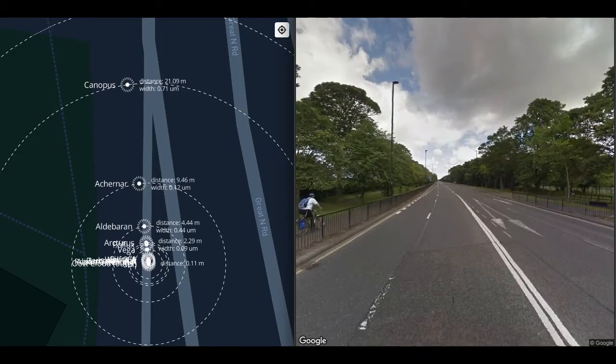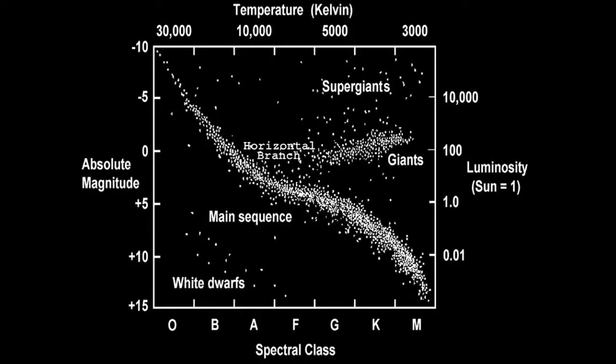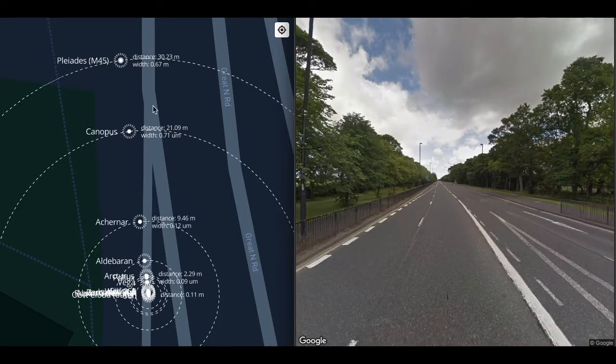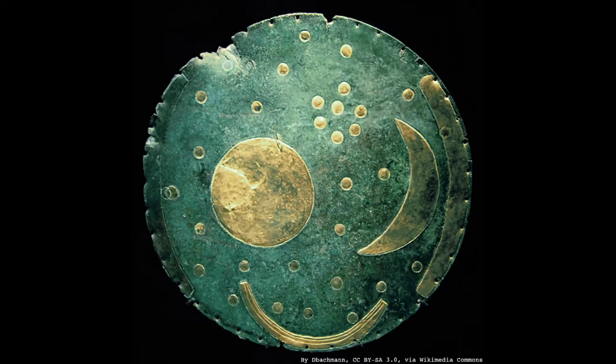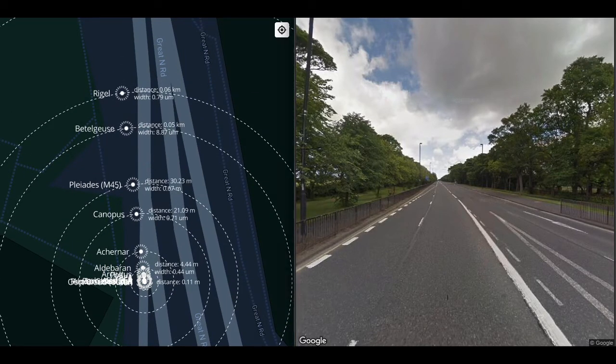At 21 meters we get to Canopus, 710 nanometers across — the width of a bacterium. Canopus is an A9II star, a blue bright giant. At 30 meters we get to the Pleiades, otherwise known as M45 or Messier 45 — the most famous open cluster in history, 70 centimeters across at this scale. The Pleiades is about 100 million years old, an open cluster of young, very hot blue stars that are short-lived. These stars formed together in the same nebula.